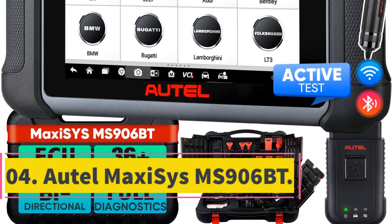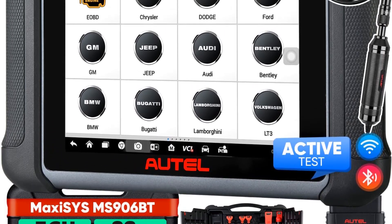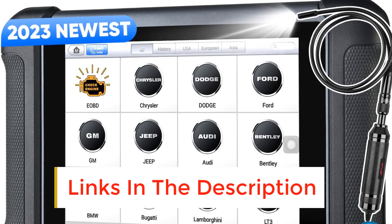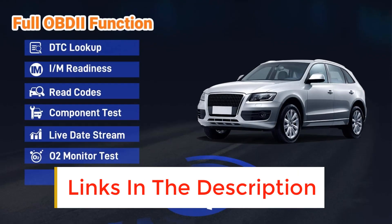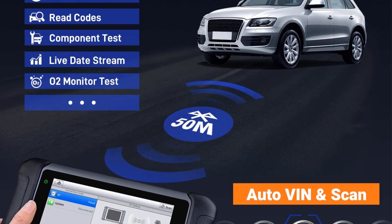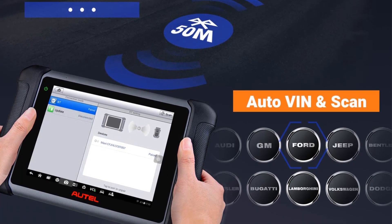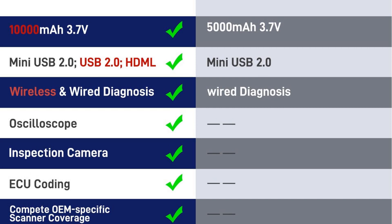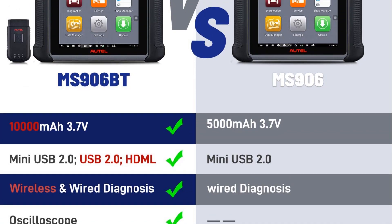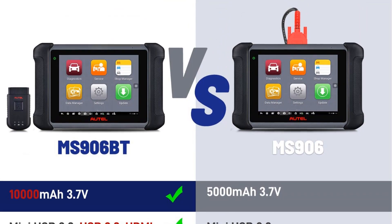Number 4: Ortel Maxisys MS-906BT. If you're running a workshop, good just doesn't cut it — you need a scan tool that gives you the capability to tackle any job that comes your way. With the Ortel Maxisys MS-906BT, you have that capability. Not only do you get an OBD2 scan tool, but you also get a tool that has 31 service functions. Whether you're trying to program keys or code BMWs, this scan tool can do it all. Another huge perk is that you can actively test components, turning various components on and off with the click of a button to troubleshoot, and you get access to live data.